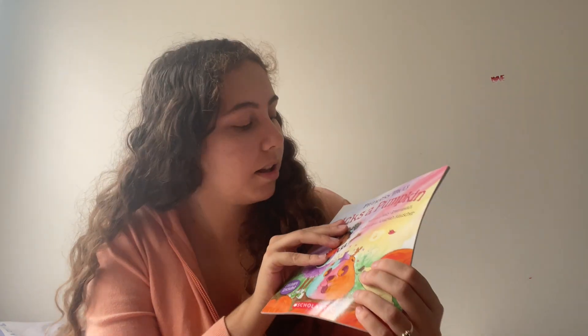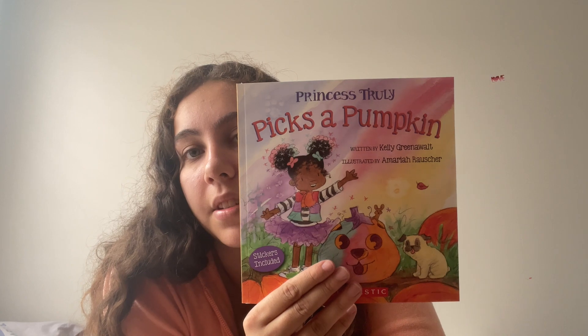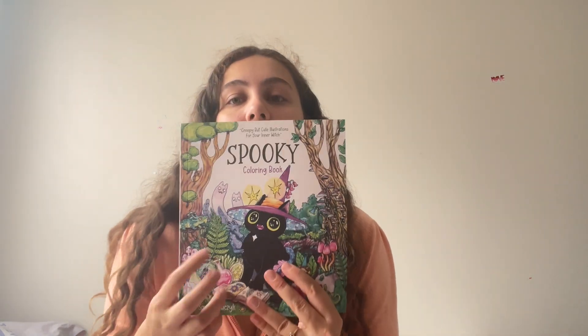Then I got her three books. Two of them are Halloween themed and one is not. This first one comes with stickers and it's called 'Picks a Pumpkin' — I love the illustrations and the drawing, it's really cute. Then I just got her a random Peppa Pig book called 'Peppa's Rainbow' because she likes Peppa Pig. And then this is a little older for her, but it's a spooky coloring book. It's kind of hard for a four-year-old, but she's pretty good at coloring, so maybe it'll be a challenge for her. I just liked the front of it.